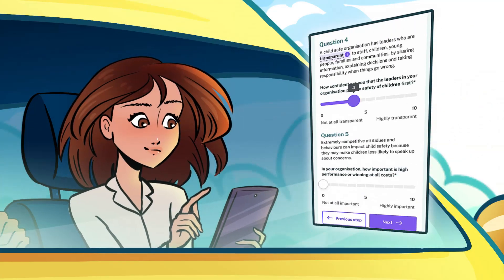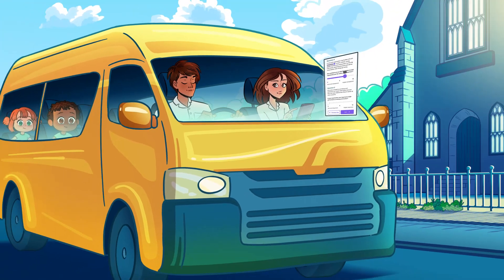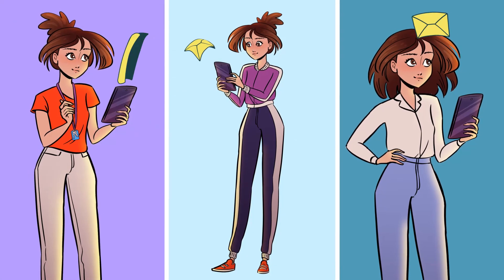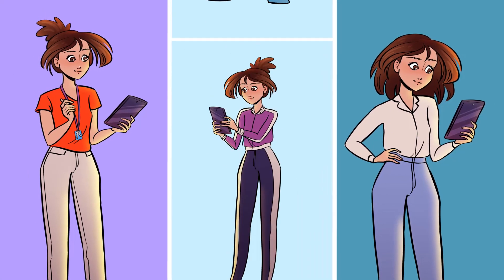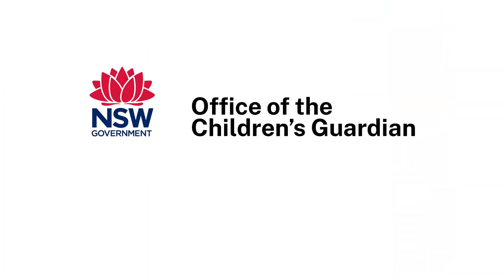It will ask you a series of confidential questions. Your answers will indicate how well you're doing, and then you'll be sent a personalised action plan. The Child Safe Self-Assessment — a new way to help keep children safe.